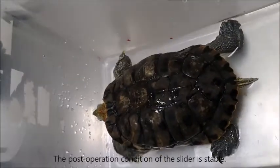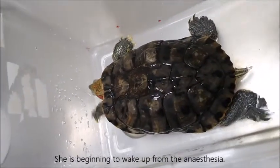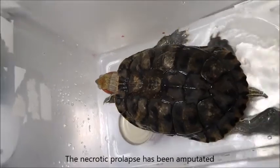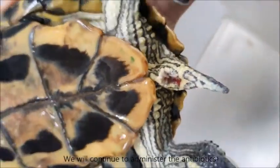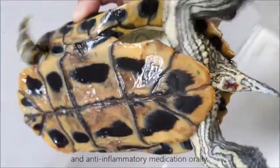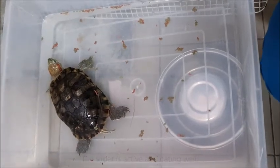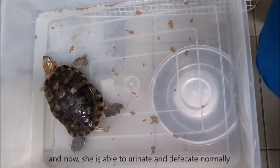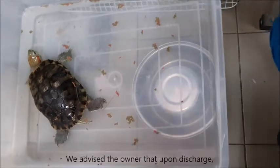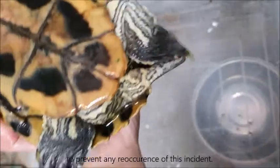On day four of inpatient services, the post-operation condition of the slider is stable. She is beginning to wake up from the anesthesia. The necrotic prolapse has been amputated and its remaining tissue has been replaced back in her body. We will continue to administer antibiotics and anti-inflammatory medication orally. On day five, the slider is active and eating well. There are no signs of bleeding from the vent, and she is now able to urinate and defecate normally. We advised the owner that upon discharge, she is to separate the living quarters of her two sliders to prevent any reoccurrence.